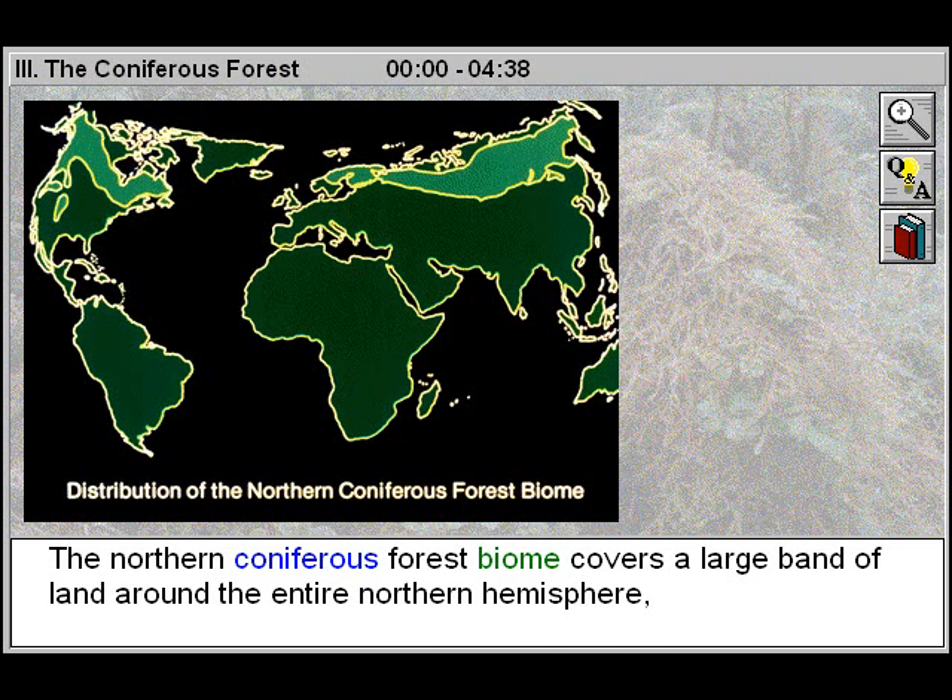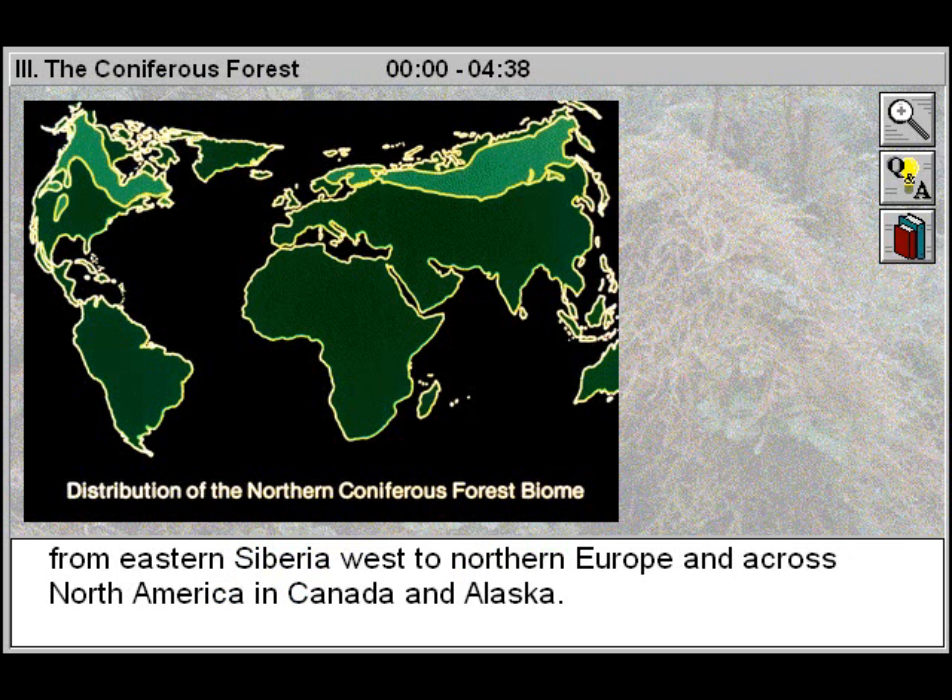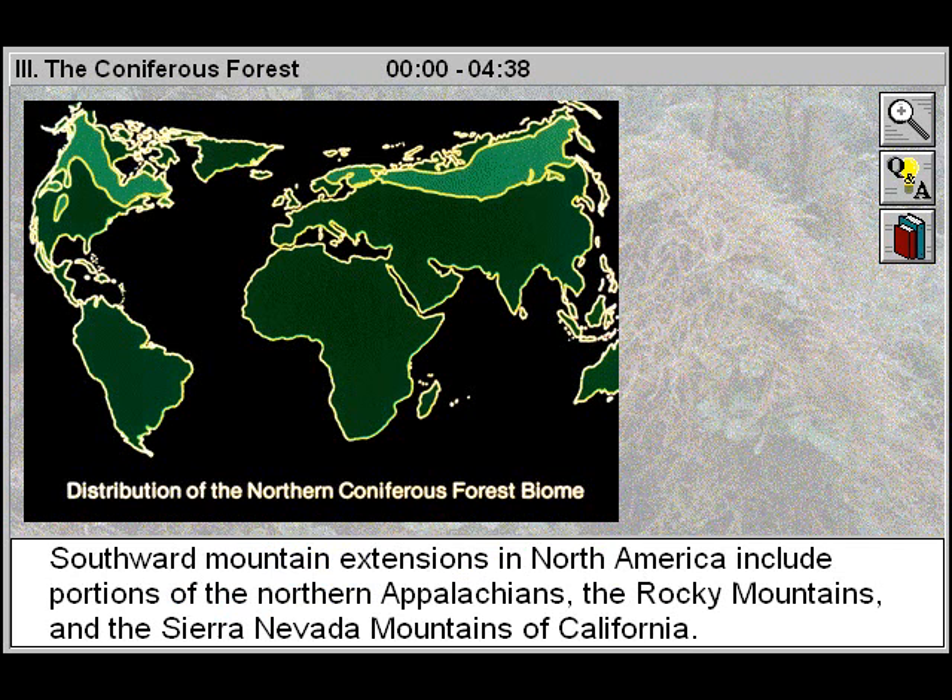The northern coniferous forest biome covers a large band of land around the entire northern hemisphere, from eastern Siberia west to northern Europe, and across North America, Canada, and Alaska. Southward mountain extensions in North America include portions of the northern Appalachians, the Rocky Mountains, and the Sierra Nevada Mountains of California.